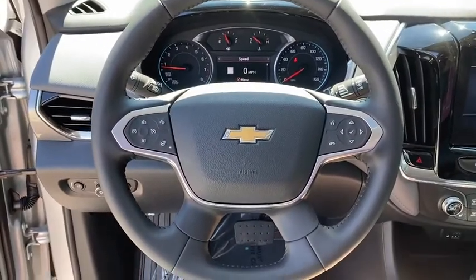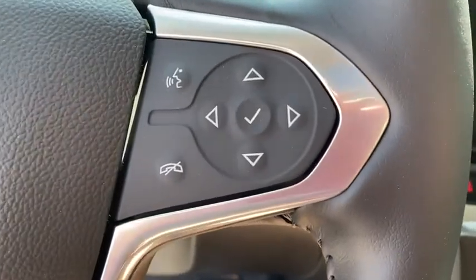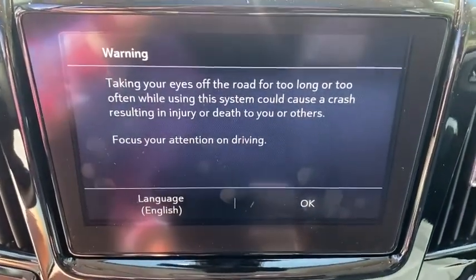Power windows, compass, rear window defroster, trip computer, heated front seats, fog lights, electronic stability control, security system, tachometer, brake assist.